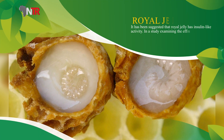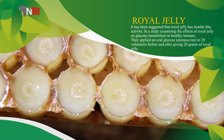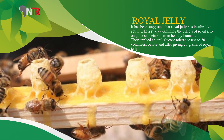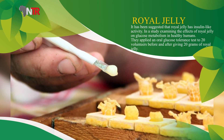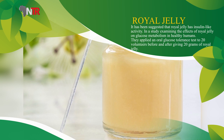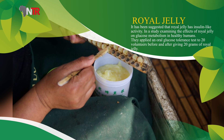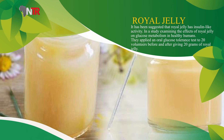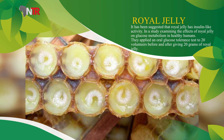It has been suggested that royal jelly has insulin-like activity. In a study examining the effects of royal jelly on glucose metabolism in healthy humans, an oral glucose tolerance test was applied to 20 volunteers before and after giving 20 grams of royal jelly. After administration of royal jelly, serum glucose levels were observed to be significantly lower.